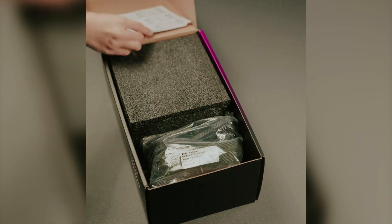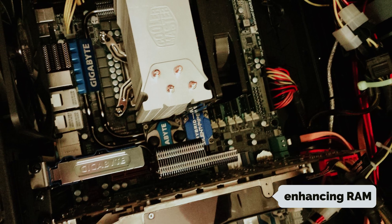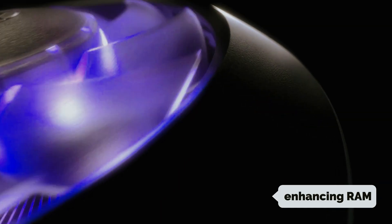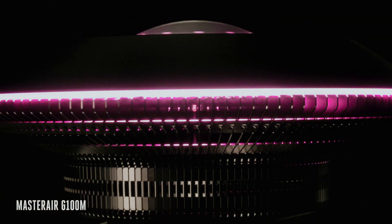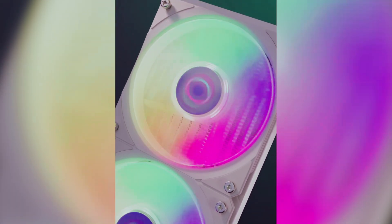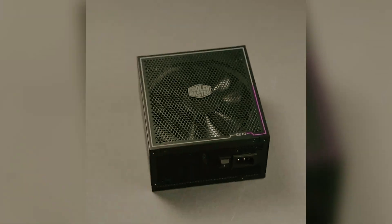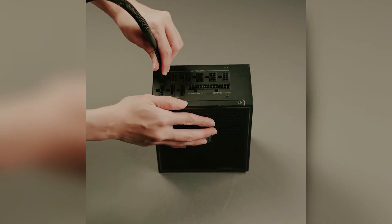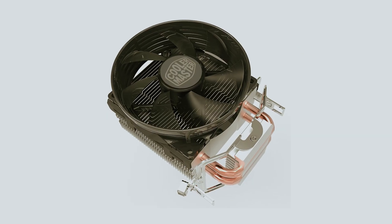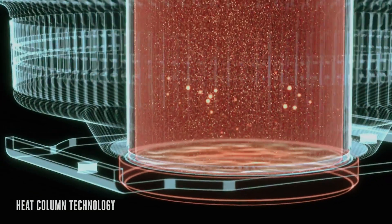One of the key improvements is its asymmetrical tilt design, enhancing RAM clearance and making it easier to fit into your build. The revised brackets facilitate a smoother installation process, ensuring you spend less time tinkering and more time enjoying optimal performance. The new Sickleflow 120 fan is engineered to provide superior airflow and air pressure while being 10% quieter than its predecessor — excellent news if you're sensitive to noisy fans.